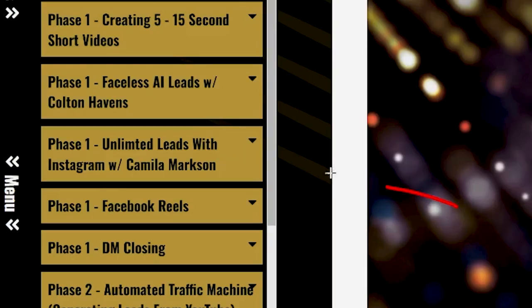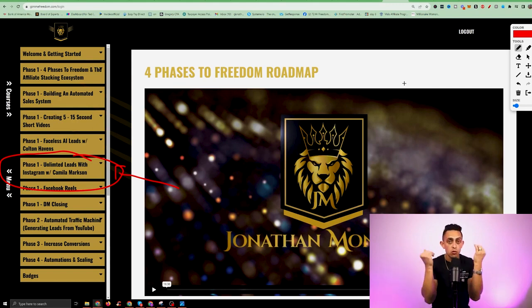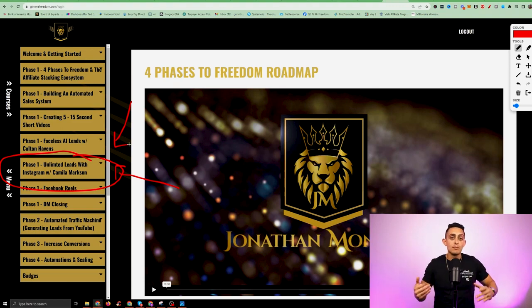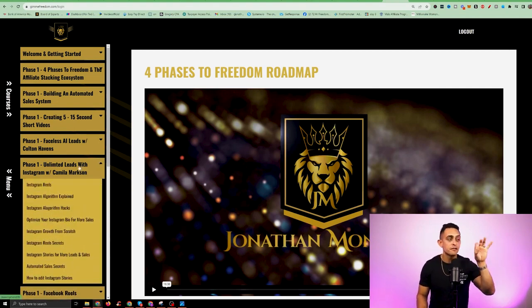The next module features Camila Markson, a former student who went through my original affiliate marketing program. She went on to make over a million dollars with affiliate marketing and has built hundreds of thousands of followers on Instagram. She's given me her entire Instagram program to include here — she'll show you not just how to build a following, but how to get that following to buy from you, become leads, and go viral on Instagram. You get her entire Instagram program inside Freedom Accelerator.